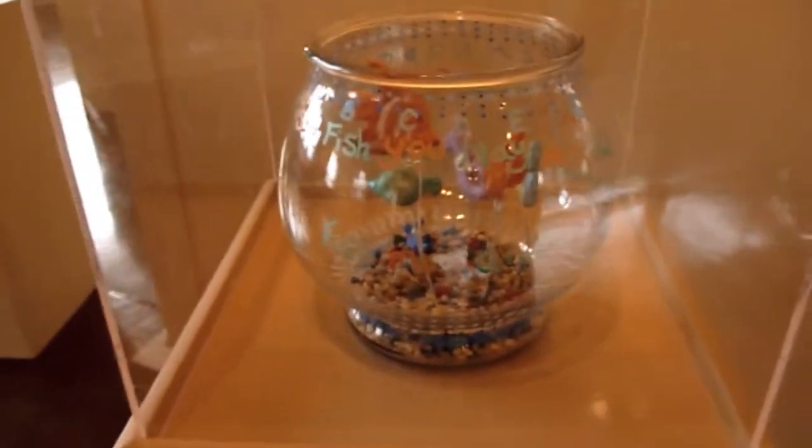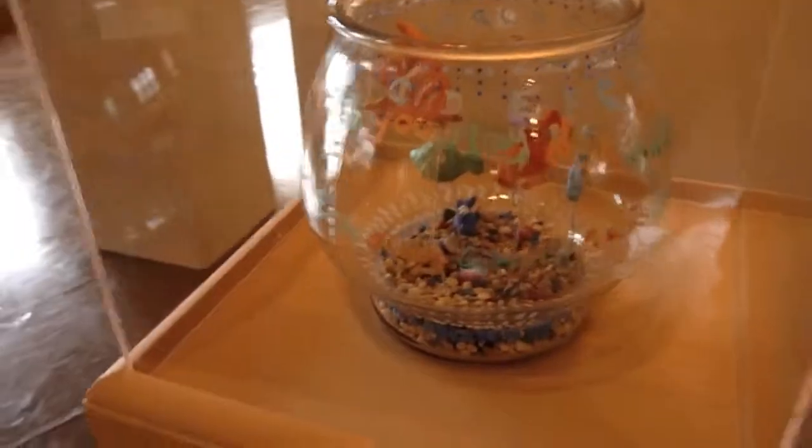Here's a fishbowl. There's a fish. She wrote the alphabet along the top.